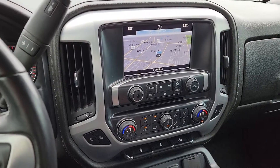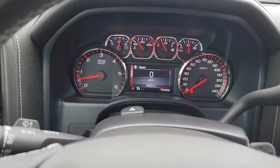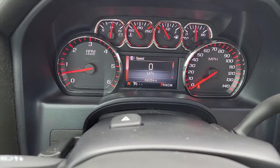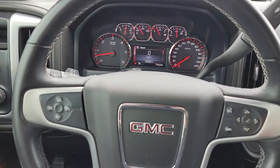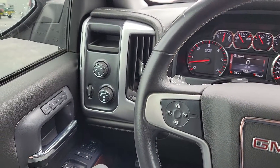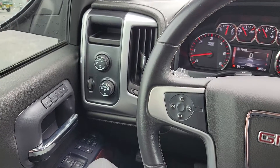AM, FM, XM radio. And as you can see, currently has 49,054 miles on her. Anyways, I hope the video is helpful. If you have any questions at all, please let me know. My number is 352-284-9157.